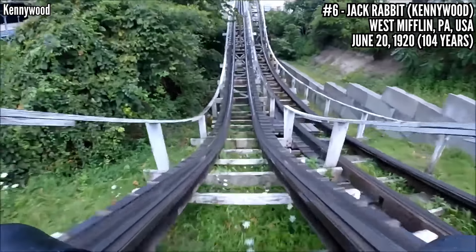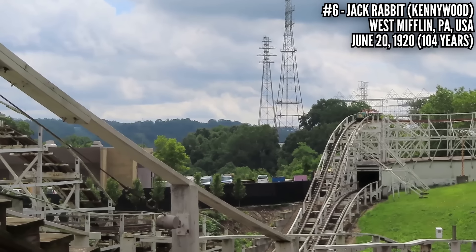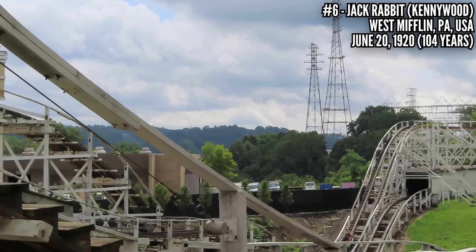Because of that terrain, it rises up 40 feet but drops down 70 feet, hits 45 miles an hour, and covers 2,132 feet of track. It's a timeless classic.